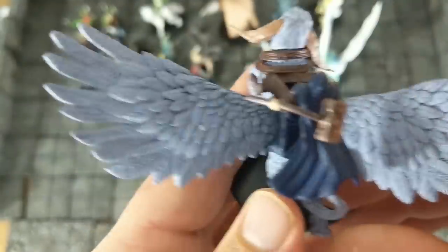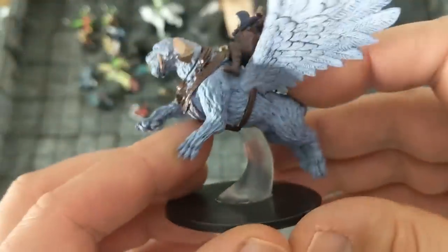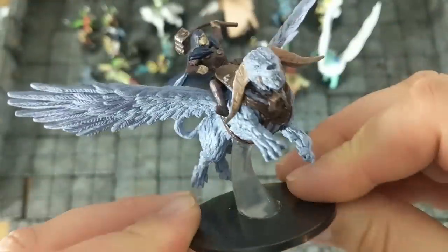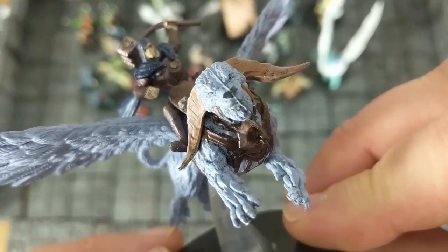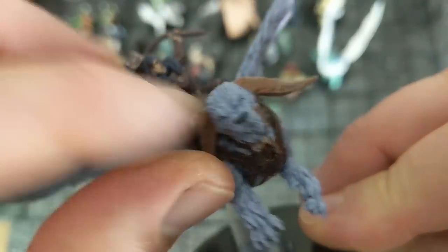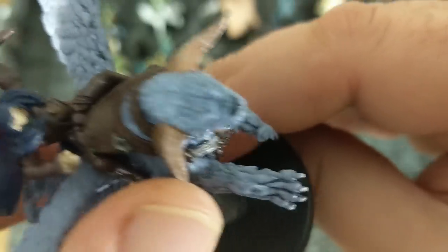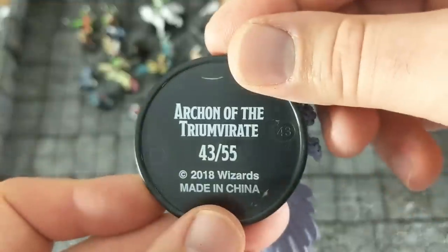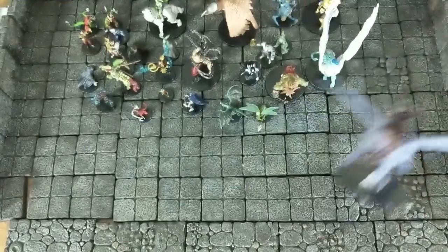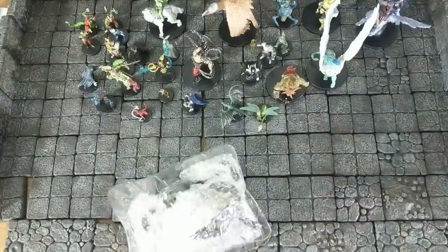Now obviously you could touch this up with lighter shades and pick out some details and fix the guy's face. But the biggest issue is the sculpt itself had a huge mold line down the middle — it's fairly noticeable and I'm very sure this is not supposed to be part of the model. Bad paint jobs you could fix easily, but I don't really want to actually clean up mold lines on a pre-painted miniature — it's not something I want to do.